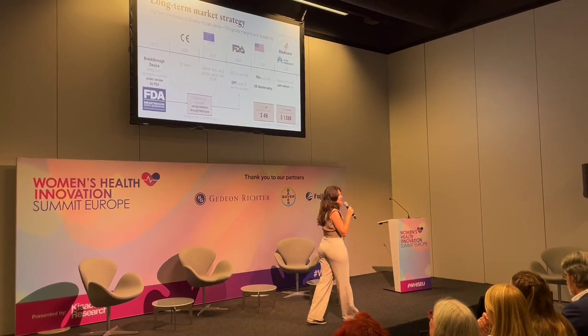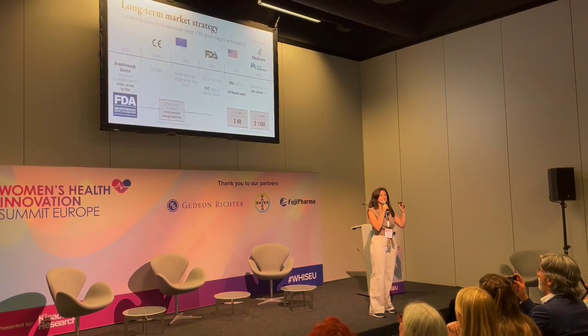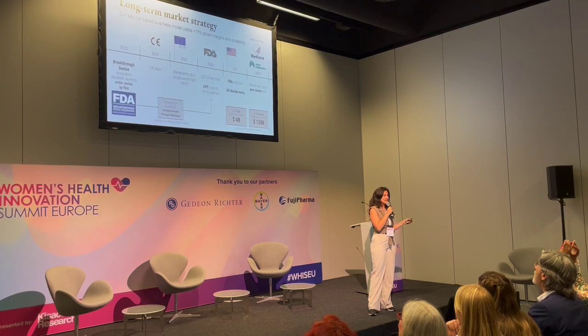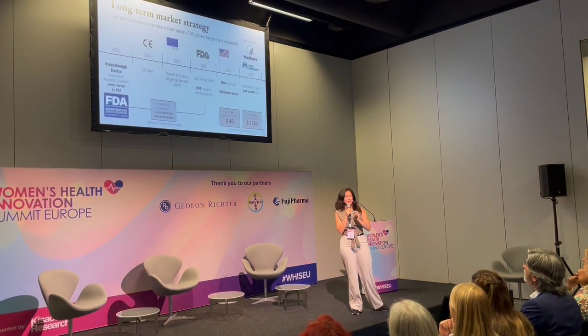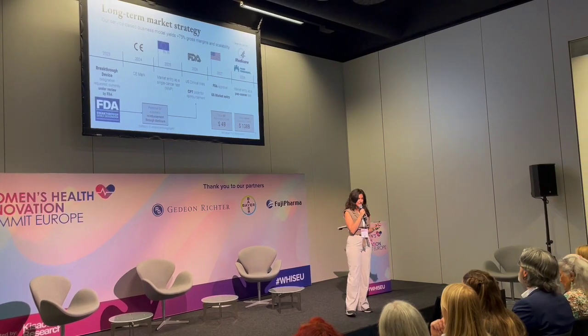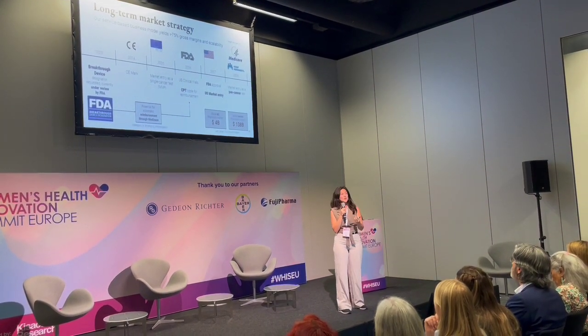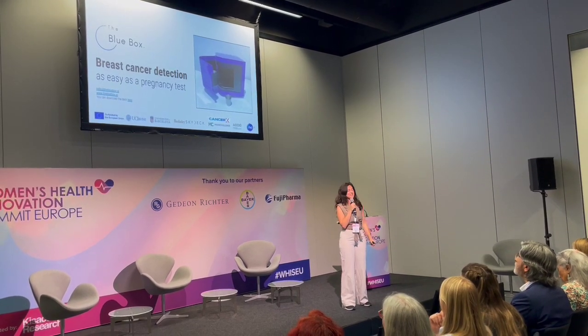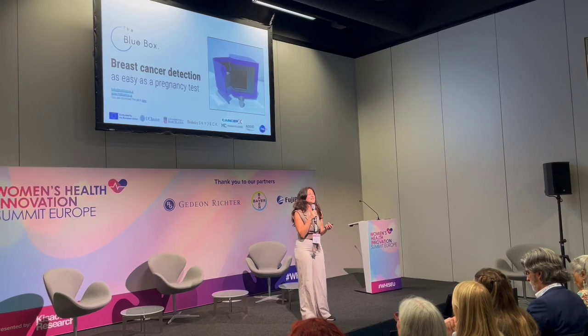In the past years, we have raised one and a half million in funding, which we have deployed in industrializing our prototype. We are currently raising two million that will get us through clinical trials this year, CE mark submission this year, and will launch into the market next year. So let's stop flushing data down the toilet and join the Blue Box in identifying cancer earlier today.